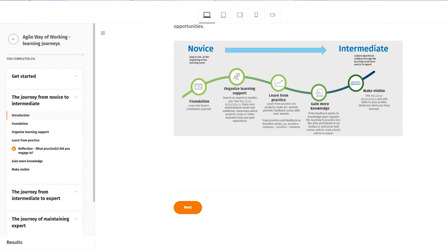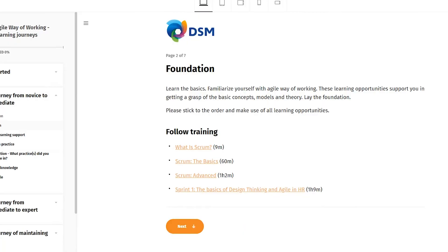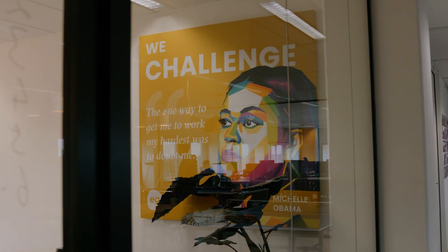Before we started using Easygenerator, we were using external vendors to create the online content we used, which created three challenges. One, the cost to actually do that. Two, the inability for us to edit content easily. And three, the fact that our people weren't creating it in control all the time.